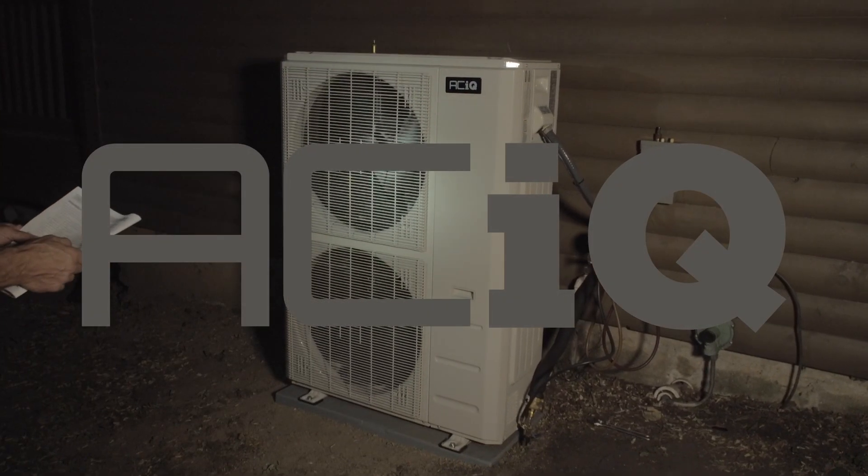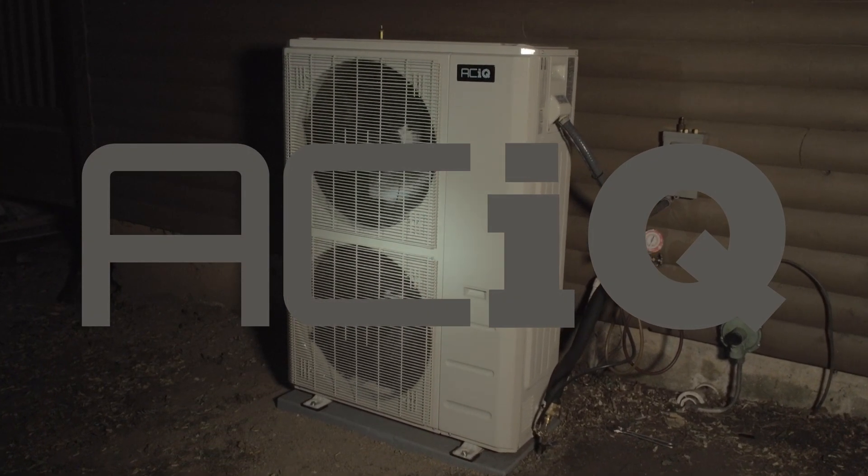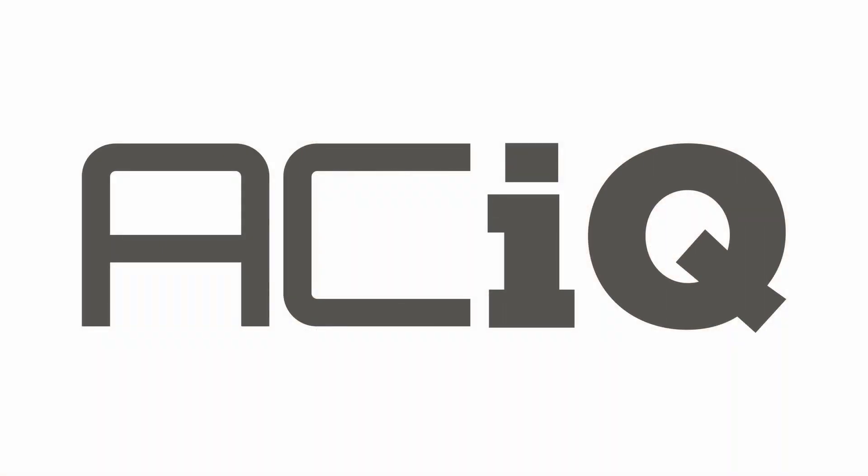Make the switch from a gas or propane furnace to a next-generation heating and cooling system. It really is just that simple.